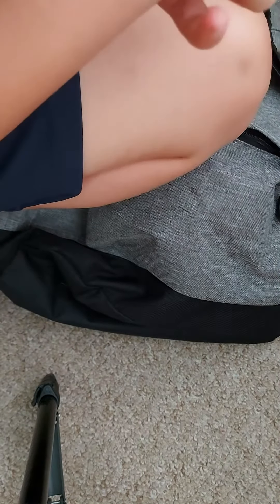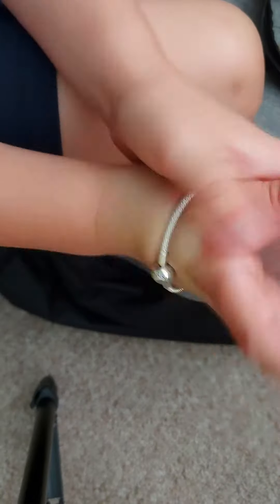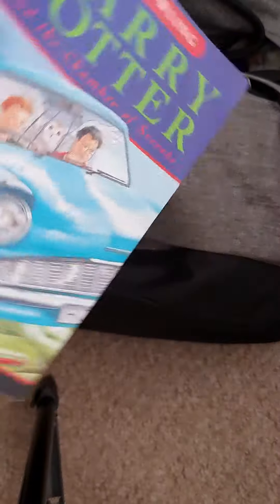By the way guys, I have packed the Pandora bracelet in this mini compartment here — super cute. I think I'm going to wear it instead, but I am going to remember to take it to Harry Potter World.